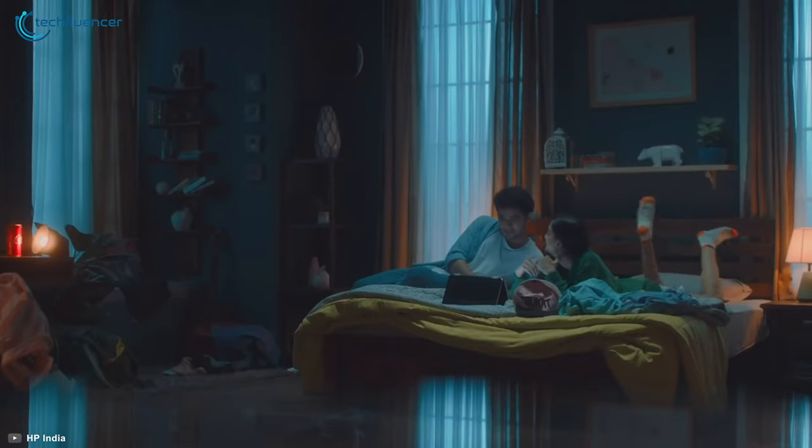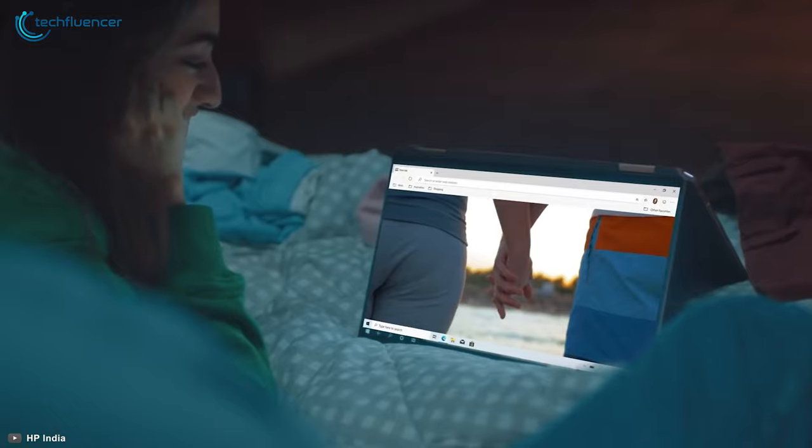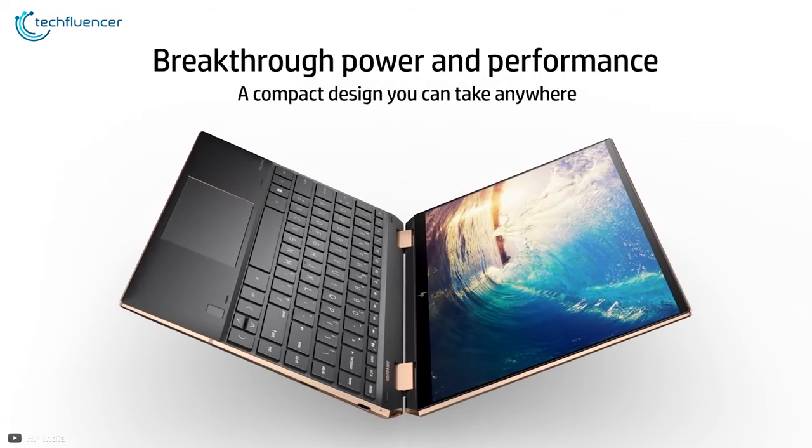To round things up, the HP Spectre X360 really does look and feel premium, boasting a stunning 4K display, perfect for those who are into content creation.